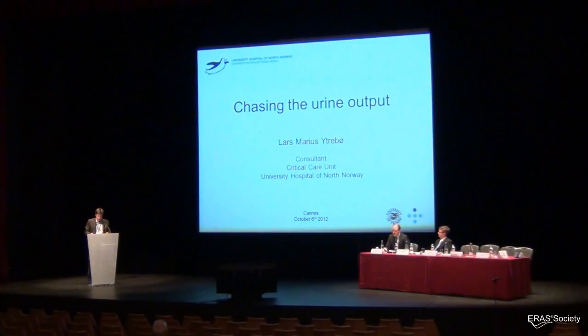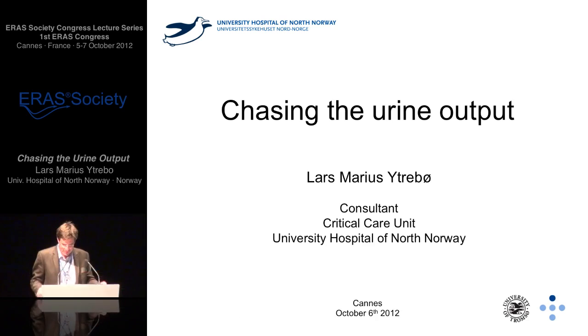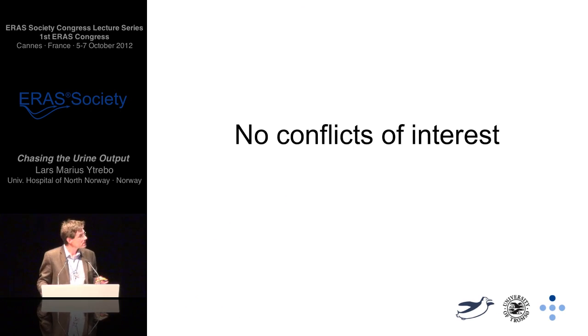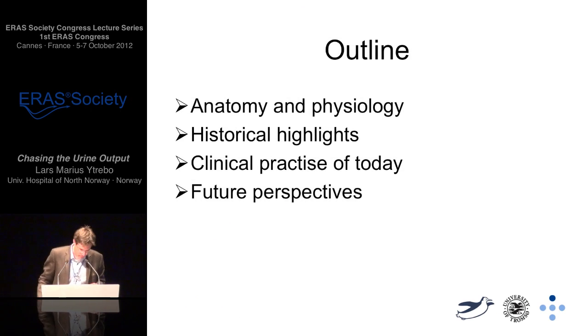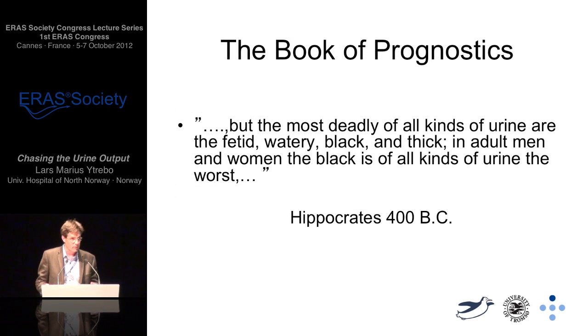Thank you very much for your kind invitation to Cannes. At first glance this subject looks not that complicated, but as we go along, hopefully we will realise how complicated it actually is. I have no conflict of interest. For the outline of my talk, I would focus on anatomy and physiology. If we leave that we will run into trouble. I would briefly go into some historical highlights, and point to the clinical practice today and some future perspectives.